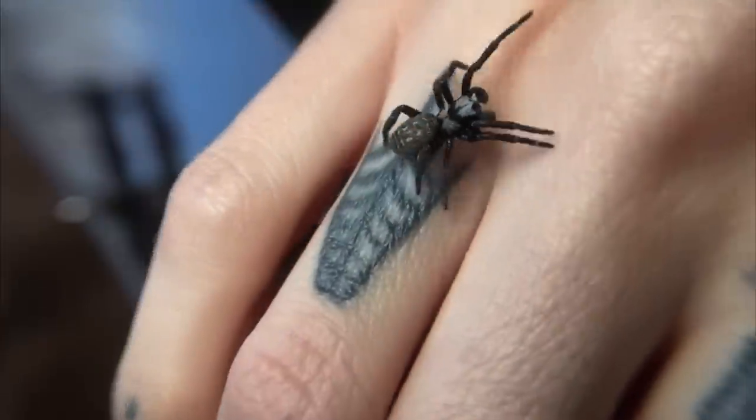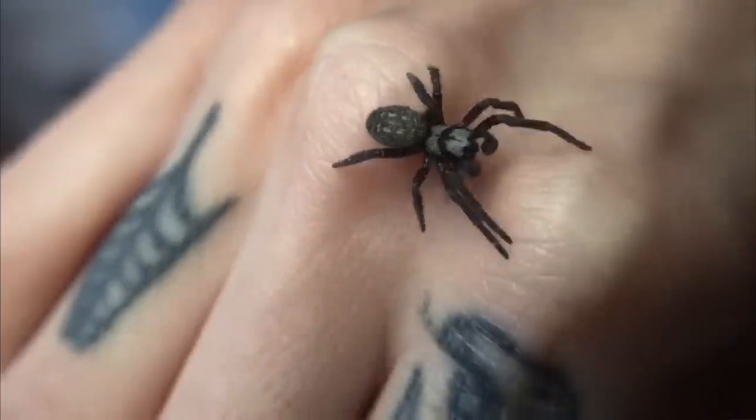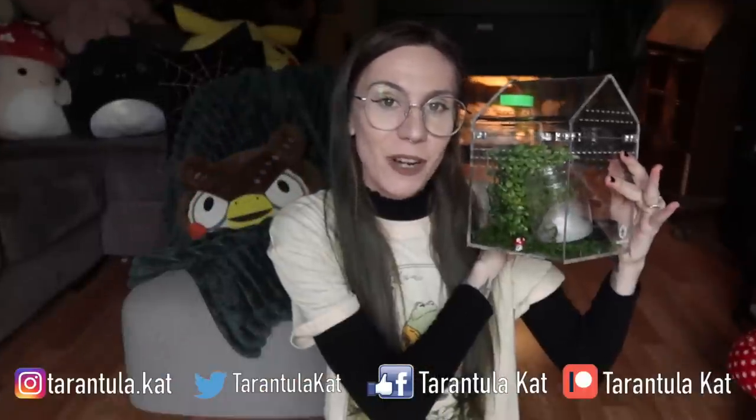About a month ago, we unboxed a boyfriend for my Velvet Spider Wednesday. I finally have an update for you guys today. Before we get into that, I wanted to unbox a couple packages from my P.O. Box and also talk about my gravid Jumping Spider. So let's just get right into it.